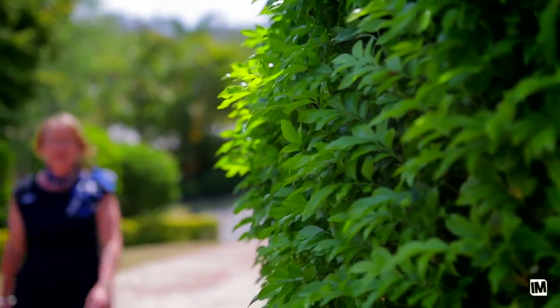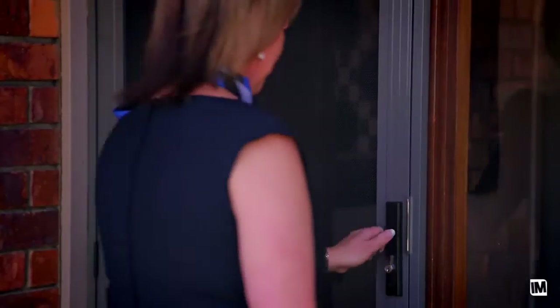As I walked up the driveway, the house has a beautiful street presence. It's in a quiet cul-de-sac and surrounded by other family homes. The house has a really welcoming feeling as you enter through the front door.